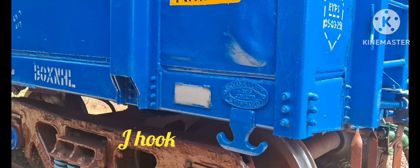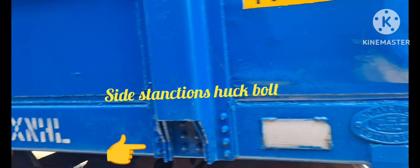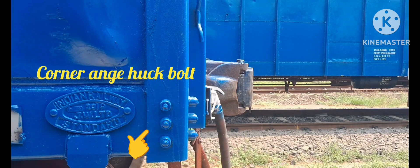In the Box NHL Wagon side-wall, J-hooks and side-body stanchions total 12 numbers; each stanchion is fastened with huck bolts, 14 numbers each. Corner angles are fastened with huck bolts, totaling 6 numbers in each corner.